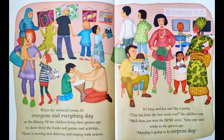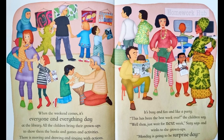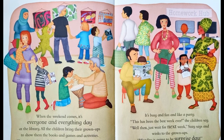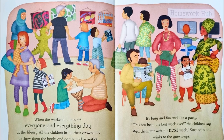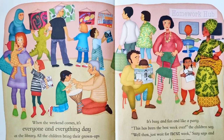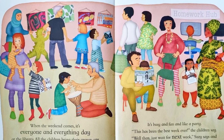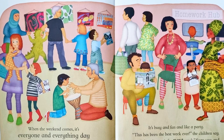When the weekend comes, it's everyone and everything day at the library. All the children bring their grownups to show them the books and games and activities. There is moving and drawing and singing with actions. It's busy and fun like a party. This has been the best week ever, the children say. Well then just wait for next week, Susie says, and winks to the grownups. Monday is going to be surprise day.